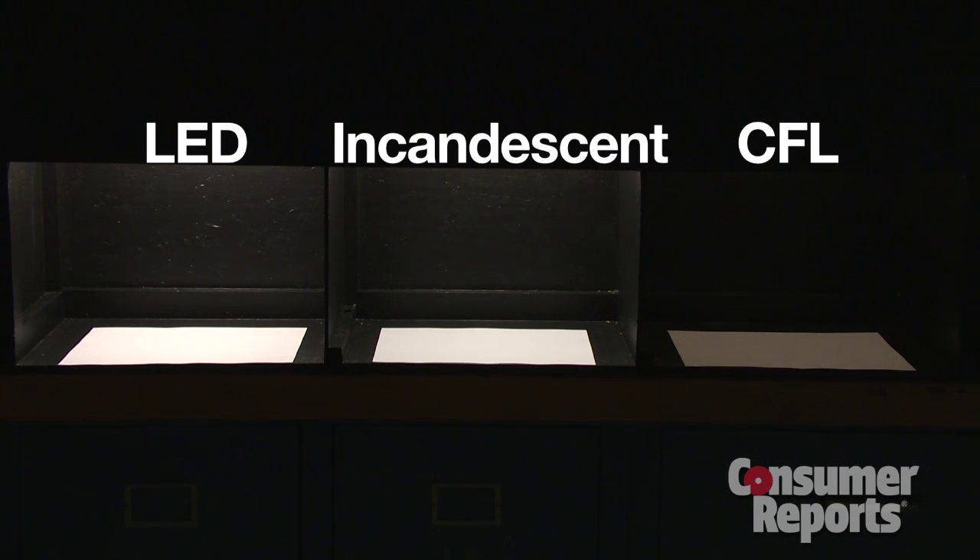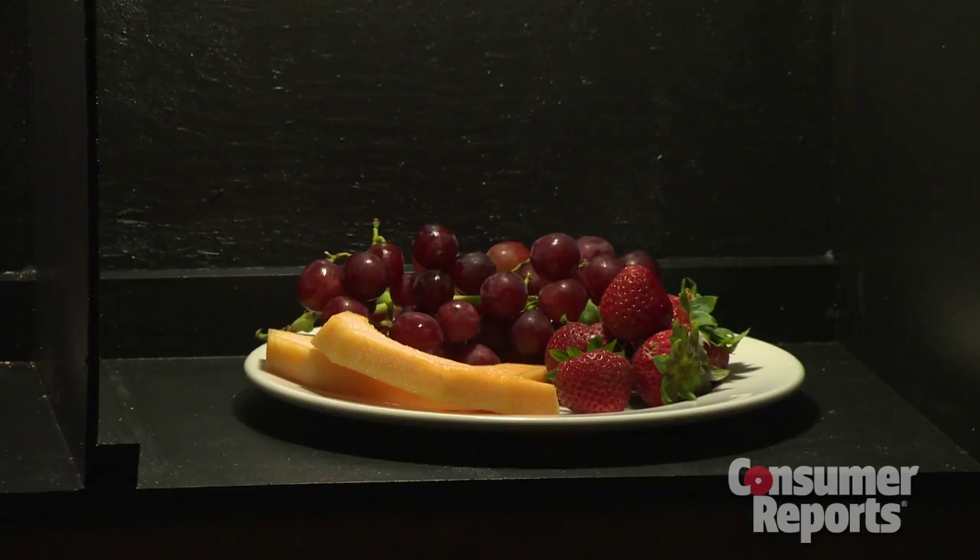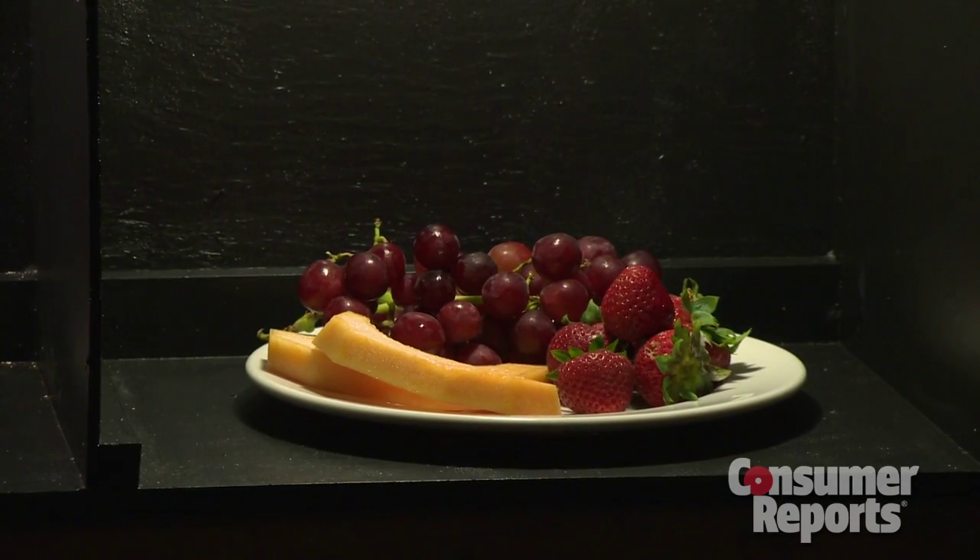There have been complaints that sometimes colors don't look so great under CFLs. We test all the bulbs to find out how accurately colors appear. Things are looking up these days — we've found objects and colors look good under many bulbs, and even some CFLs.